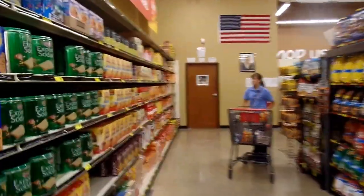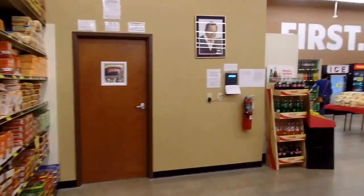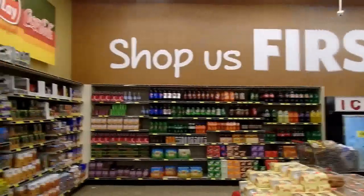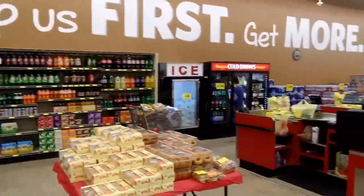Office is here. Five check stands, cold drinks. This is our soda and salty snacks and nuts section here.